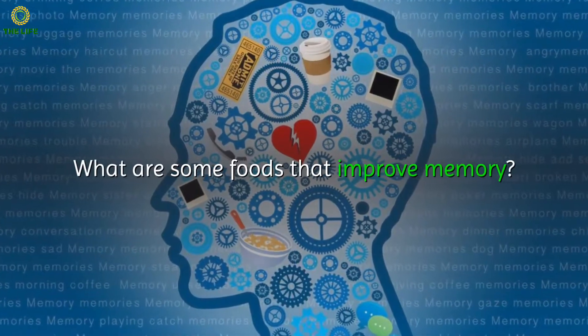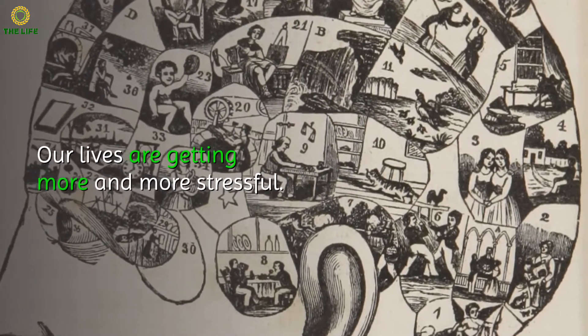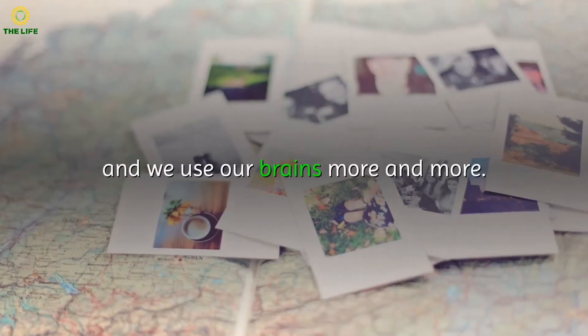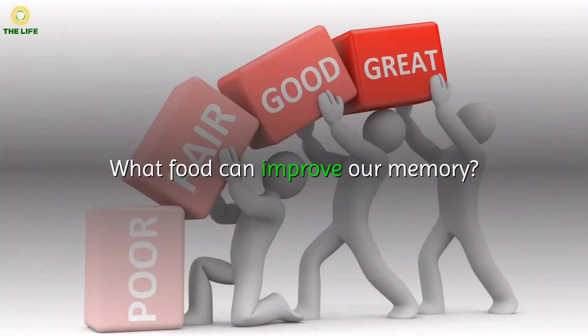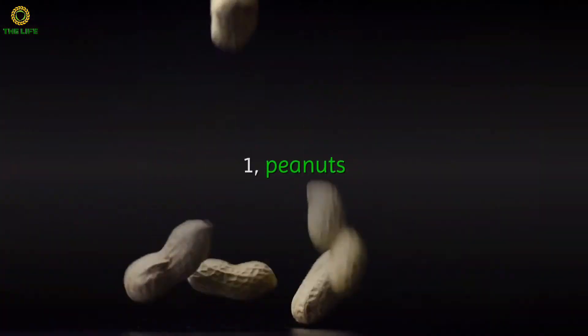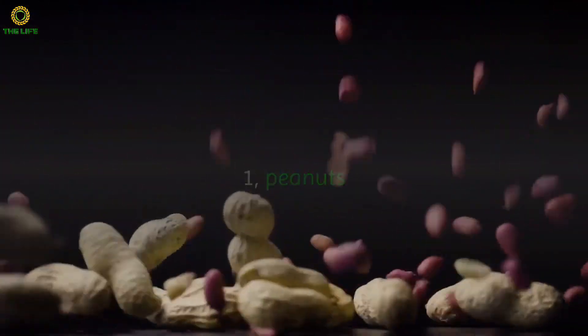What are some foods that improve memory? Our lives are getting more and more stressful — kids are busy studying, adults are busy working overtime, and we use our brains more and more. What food can improve our memory? Let's take a look.